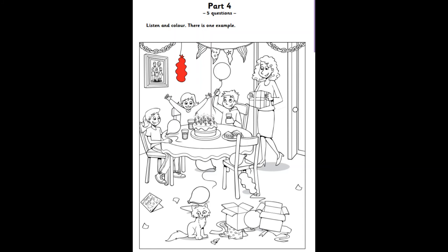Now, colour the balloon under the table. The balloon under the table? OK. You can choose the colour. Green. I love that colour. Me too.